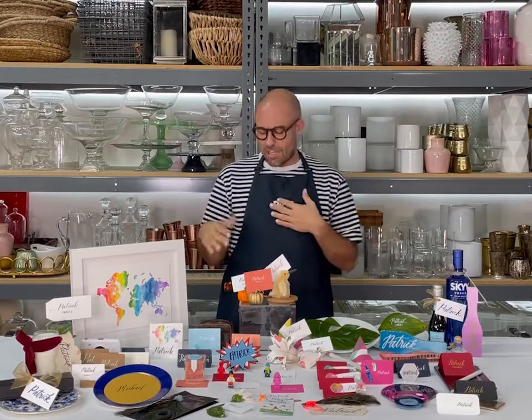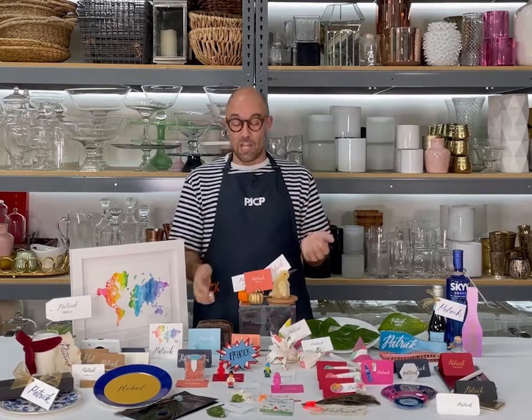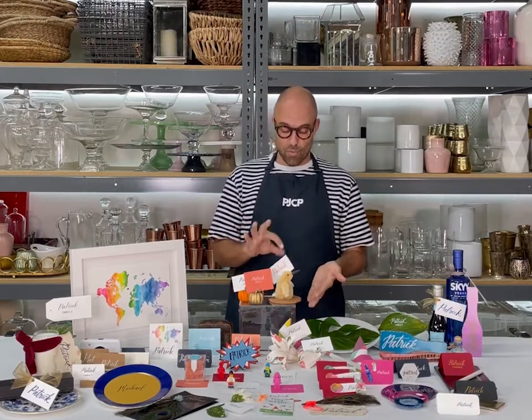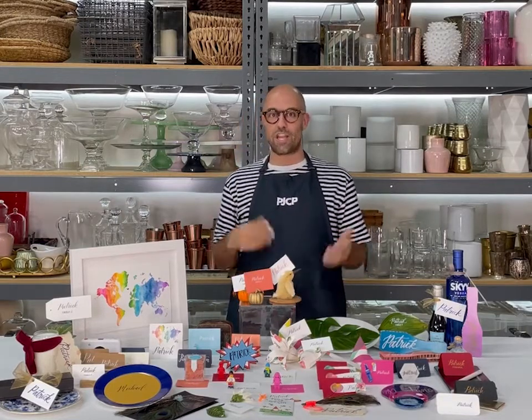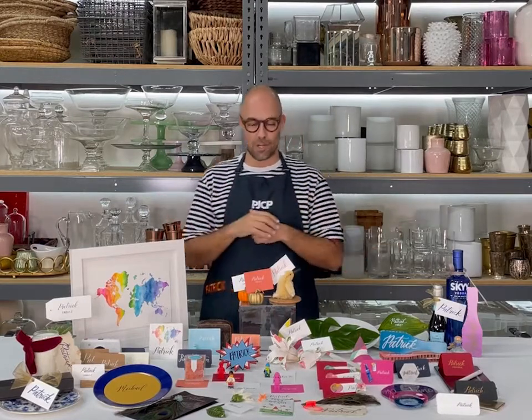Holidays are super easy — they kind of take care of themselves. For instance, for Halloween you can do a little orange pumpkin with the place card. You can then spray it gold for a really chic Thanksgiving dinner. These brush ornaments are really fun — all we did was cut off the loop that holds it onto the tree, put the card right in the brush. When we do a table of these, we do all different woodland animals. Super cute.